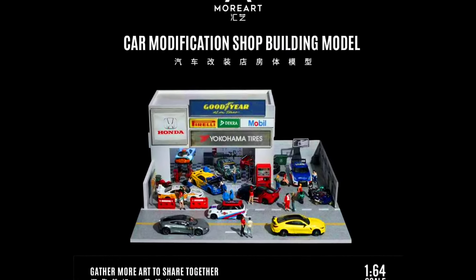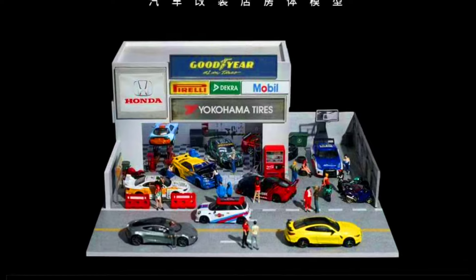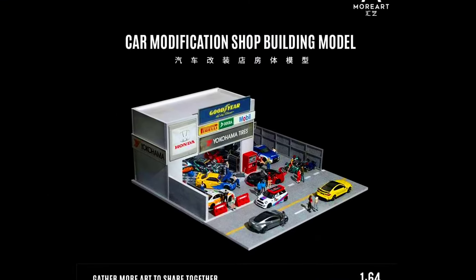The last model for today's episode is also by More Art — a Car Modification Shop Building Model, releasing in October 2024.